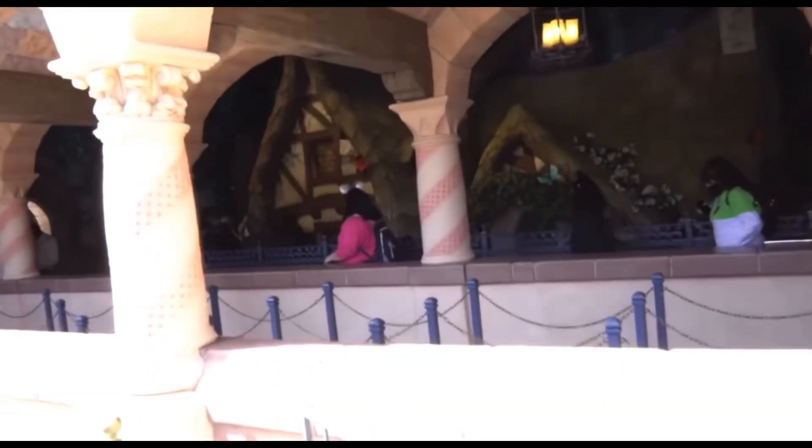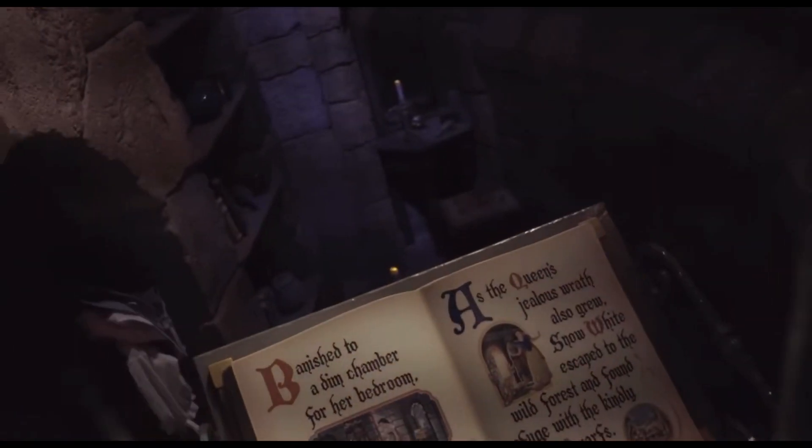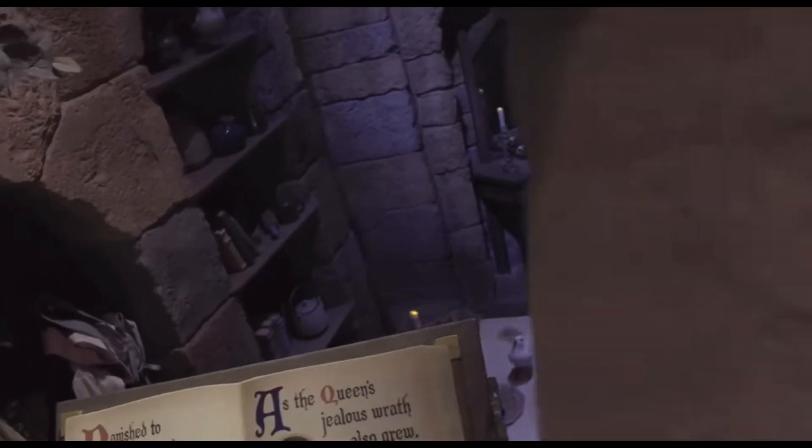Moving into the queue, nothing has changed here much. But this area, which was formerly the dungeon, has been redone into Snow White's bedroom. It's well themed and fits the new tone, and I like it.